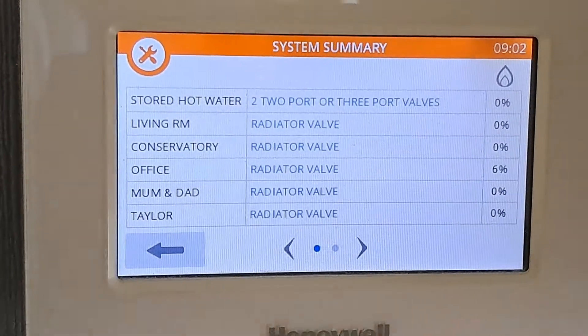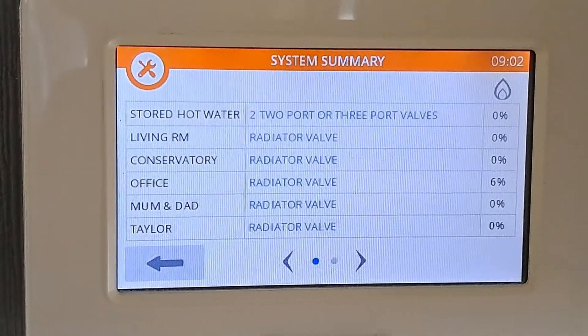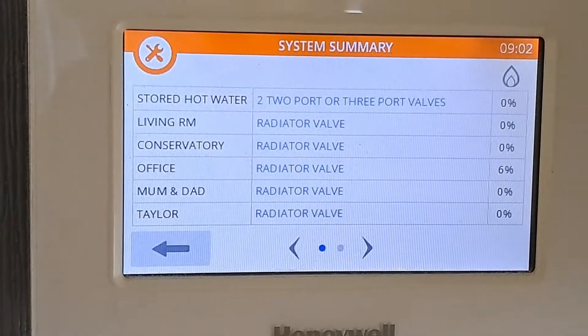For instance, if the top demand is only 20 percent, the boiler will only be on for a fifth of the time — it uses a kind of cycle. I can't remember exactly what it is.